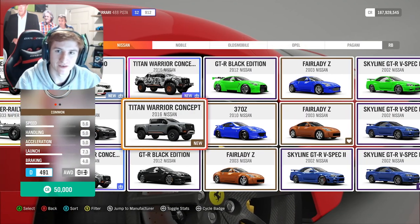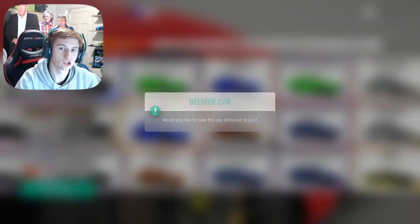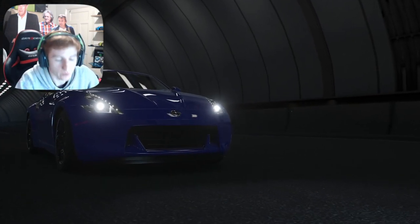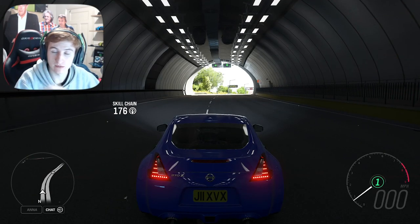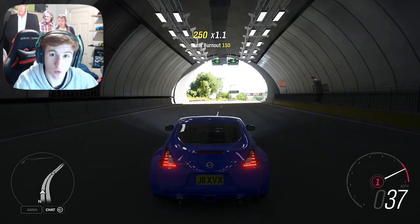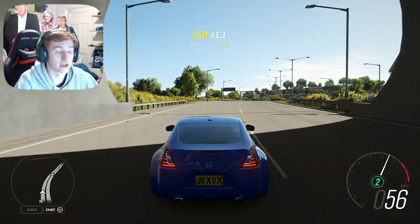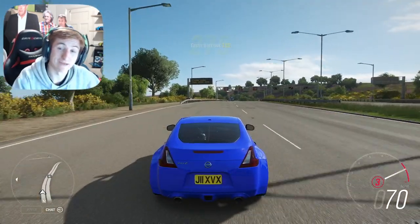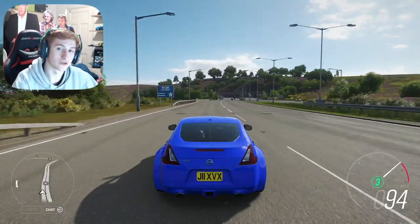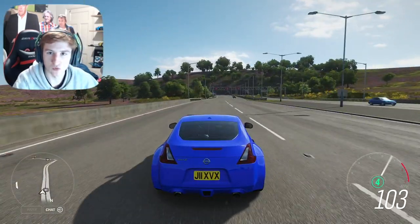How's it going everyone, JakexVX here back on Forza Horizon 4. Once again, it is time for update 32. I've just finished watching the live stream all about update 32 — I can't believe it's been 32 updates. In this video I'm going to tell you everything you need to know about the 32nd update for Forza Horizon 4, which should be coming this week.